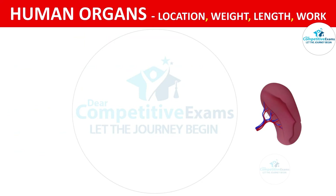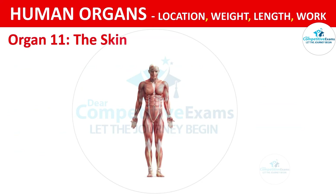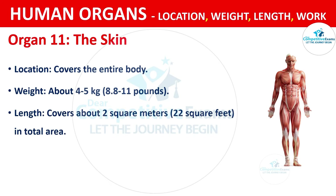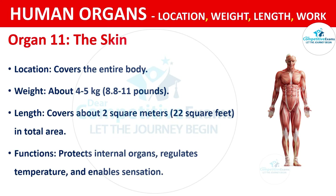Organ No. 11: The Skin. The skin covers the entire body. It weighs about 4.5 kg, that is 8.8 to 11 pounds. The skin covers about 2 square meters, that is 22 square feet in total area. The functions of the skin are protecting internal organs, regulating temperature and enabling sensation.